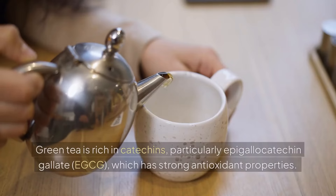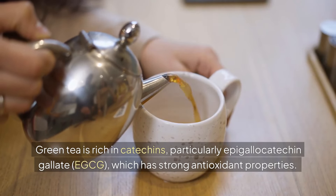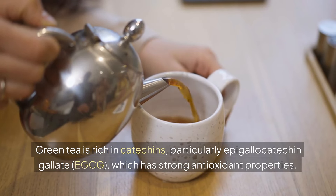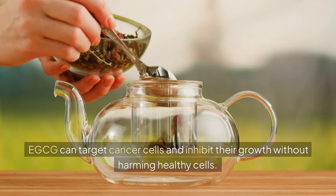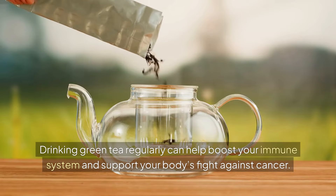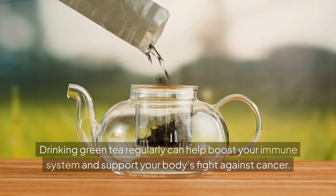Green tea. Green tea is rich in catechins, particularly epigallocatechin gallate, EGCG, which has strong antioxidant properties. EGCG can target cancer cells and inhibit their growth without harming healthy cells. Drinking green tea regularly can help boost your immune system and support your body's fight against cancer.